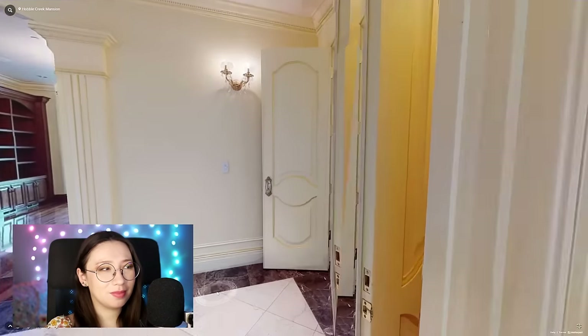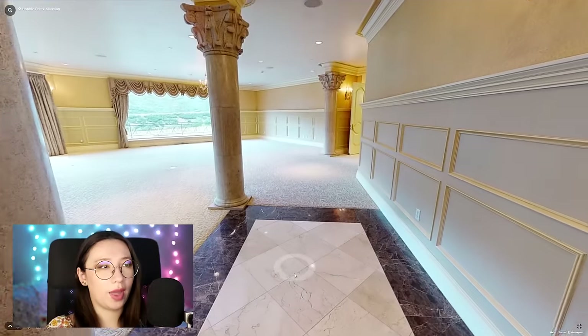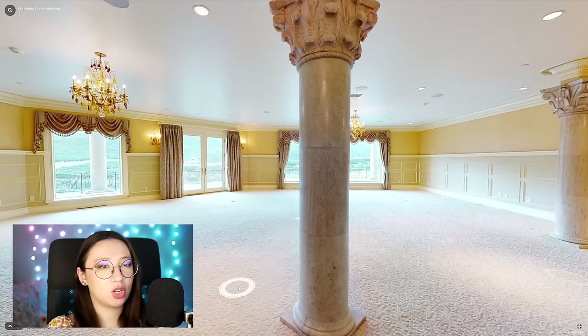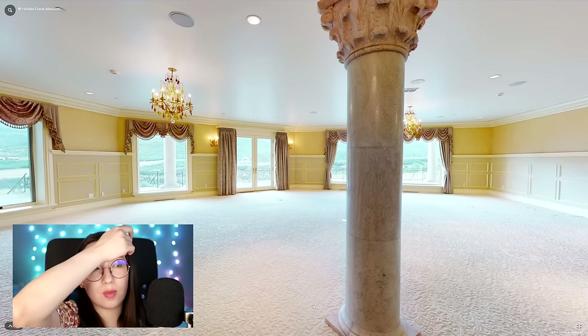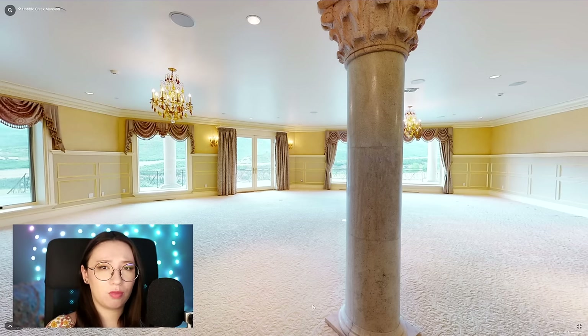Here, I believe, we have the primary suite with one, two, three columns. If I just showed you this — would you think this is the primary suite, or would you think it's a literal ballroom? Everyone loves a big bedroom, and if mine were a bit bigger I'd be okay with that. But there reaches a point where it's just ridiculous. Nobody needs this much space in their bedroom because there's only so much furniture you can fill it with.